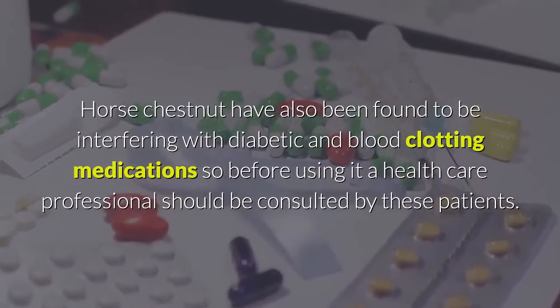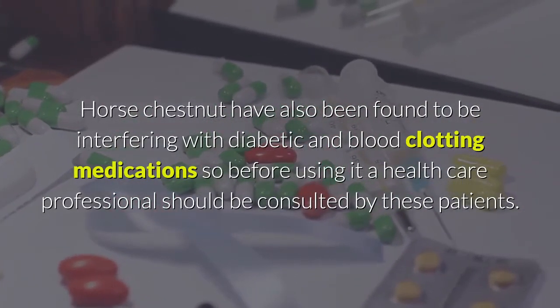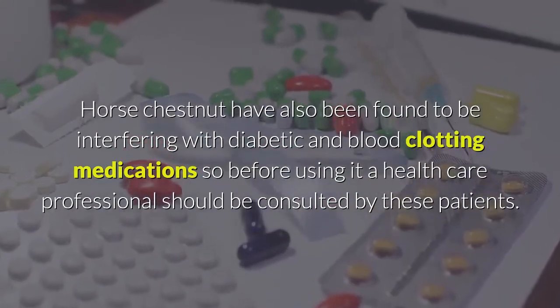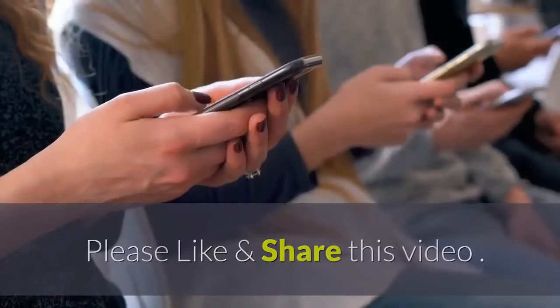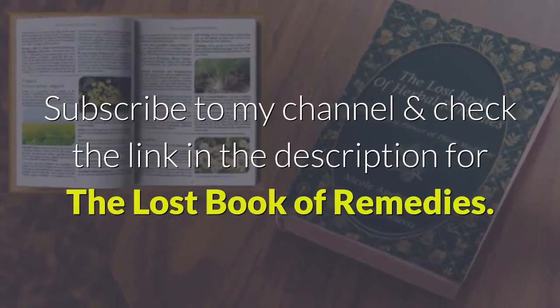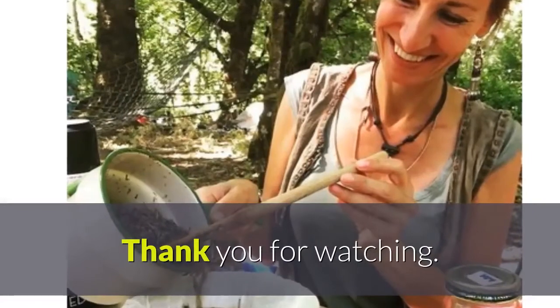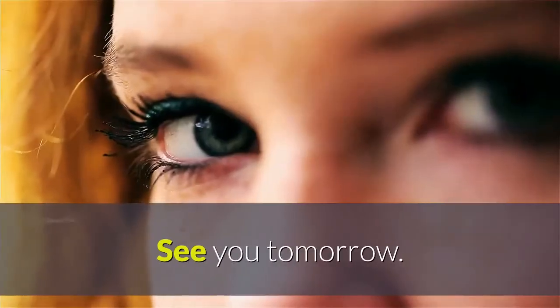Horse chestnut has also been found to interfere with diabetic and blood clotting medications, so a healthcare professional should be consulted by these patients before using it. Please like and share this video, subscribe to my channel, and check the link in the description for the Lost Book of Remedies. Thank you for watching, see you tomorrow.